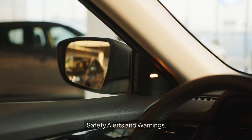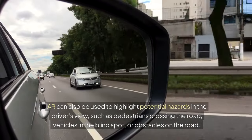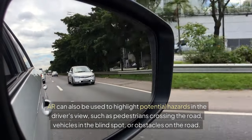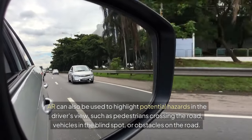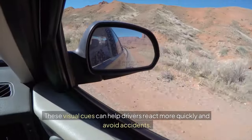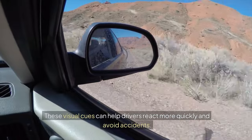Safety Alerts and Warnings: AR can also be used to highlight potential hazards in the driver's view, such as pedestrians crossing the road, vehicles in the blind spot, or obstacles on the road. These visual cues can help drivers react more quickly and avoid accidents.